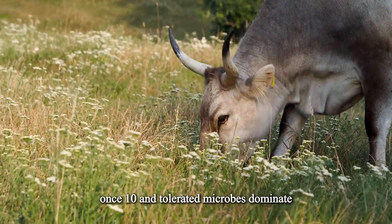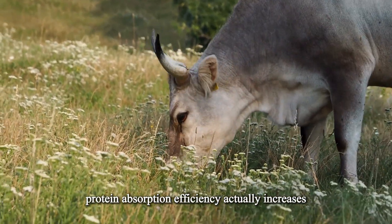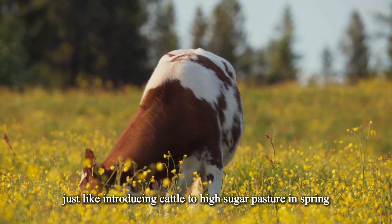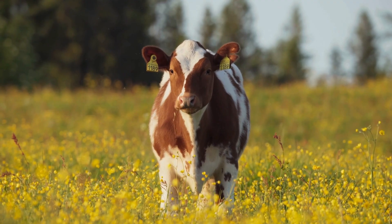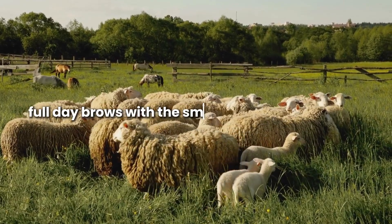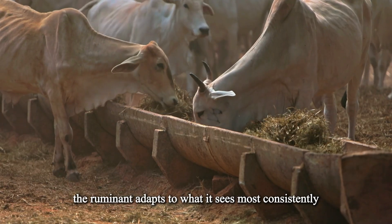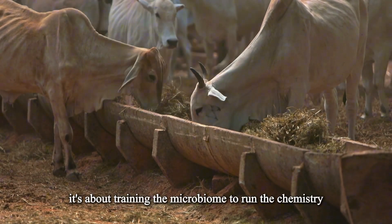Once tannin-tolerant microbes dominate, feed efficiency returns to normal, and in some herds protein absorption efficiency actually increases 8 to 15%. The easiest way to manage the transition is with a step-up pattern, just like introducing cattle to high-sugar pasture in spring. Day 1 to 3: browse 2 to 4 hours per day, then back to regular forage. Day 4 through 7: browse for a half day. Days 8 through 14: whole-day browse with small protein supplements. This prevents the 'I tried brush and they lost weight' failure pattern. The rumen adapts to what it sees most consistently — not to volume alone. It's about training the microbiome to run the chemistry.